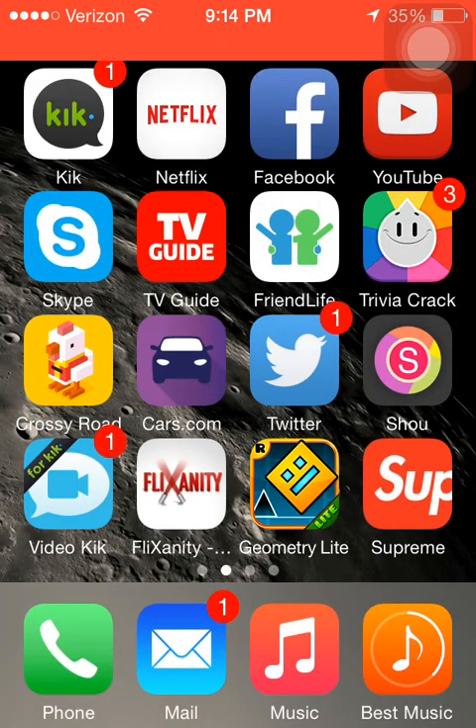Hey, it is JackknifeTV here. I am very excited. I have this new app that I'm going to be showing you guys today. This is by far the best app I've seen on iOS 8.1.3 so far. So let's just get into it. It is an app called vShare. vShare allows you to download paid apps, pretty much any app that's in the App Store, for free.